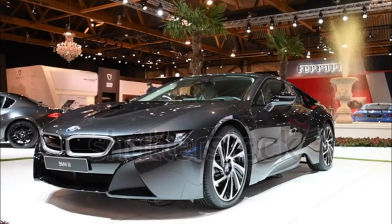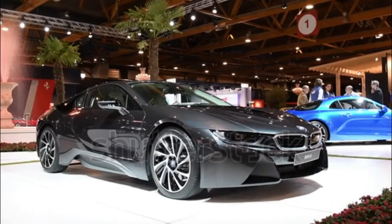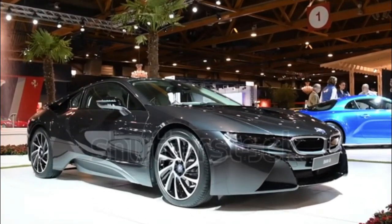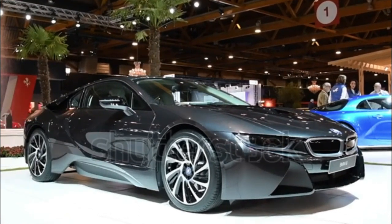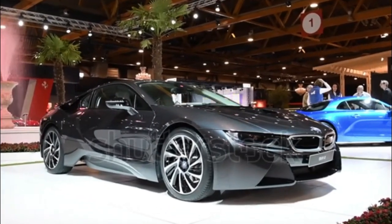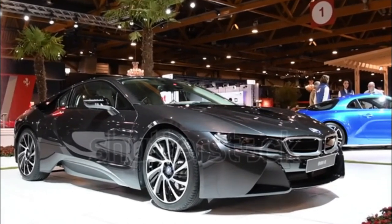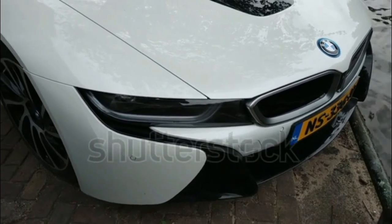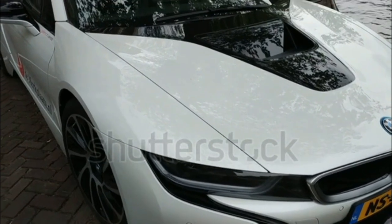Standard features include 20-inch alloy wheels, LED headlights, power front seats, leather cloth upholstery, navigation, an iDrive interface with an 8.8-inch screen, Bluetooth connectivity, a head-up display, a Harman Kardon premium audio system, front and rear parking sensors, a 360-degree view camera system, dual-zone climate control, and keyless entry and start.